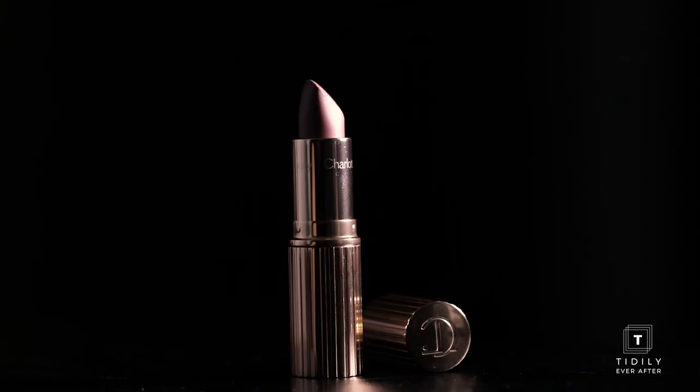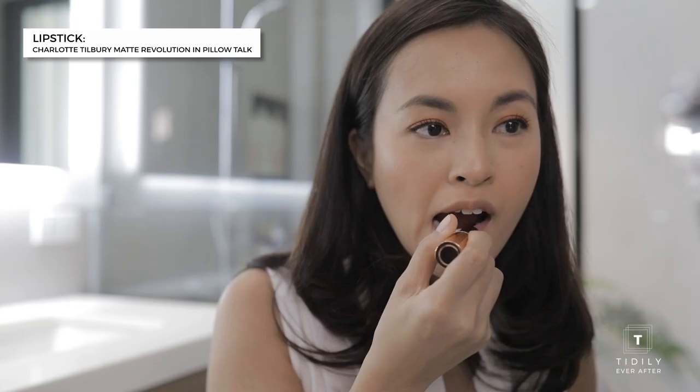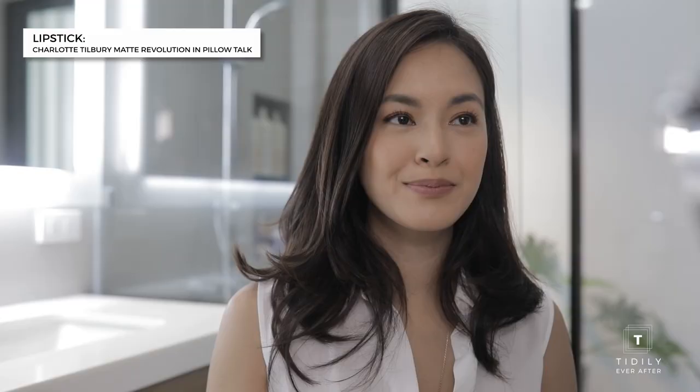For my lipstick, I want it to be very natural. This is Charlotte Tilbury in Pillow Talk. This is also the Charlotte Tilbury lip liner in Pillow Talk, and I'm going to line my lips.